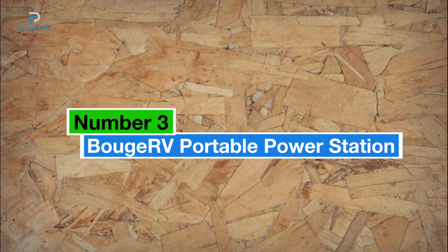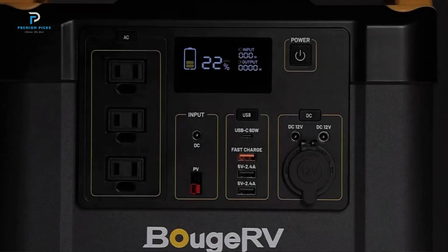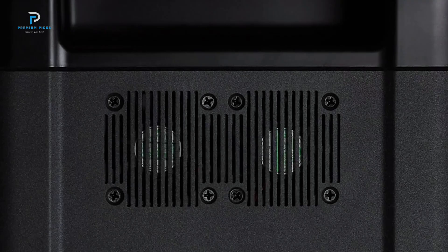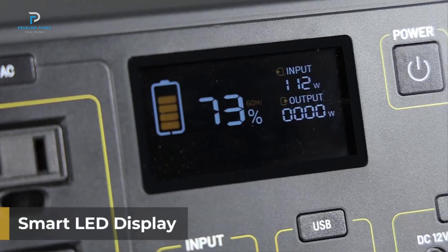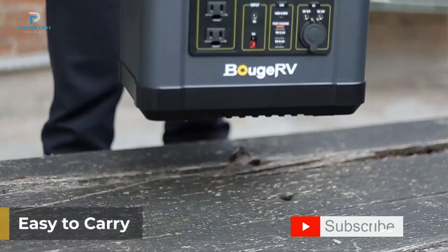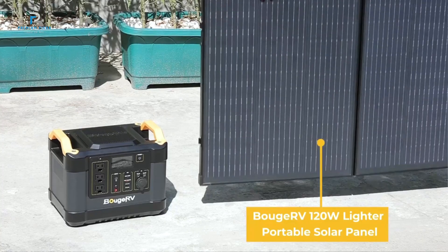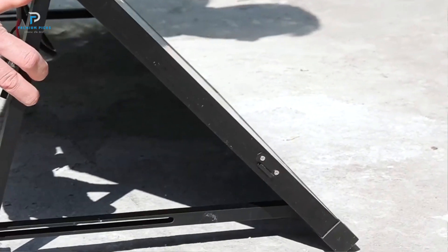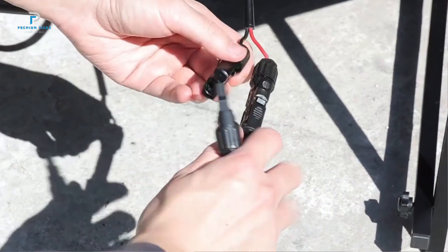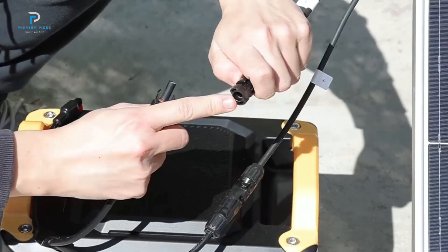Number three: the Booj RV Portable Power Station. The Booj RV Fort 1000 Portable Power Station is designed for long-lasting reliability, featuring a high-quality LiFePO4 battery with a 3,500-plus cycle life, ensuring safety and durability. The advanced BMS system provides robust protection, allowing the power station to operate efficiently for years. With a large 1,100 Wh capacity and 1,200 W rated power (2,000 W peak), it outperforms many similar products, making it ideal for emergency situations. A single charge can power critical devices like refrigerators, CPAP machines, or laptops for up to three days during a blackout.